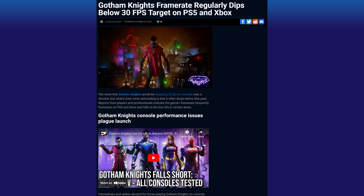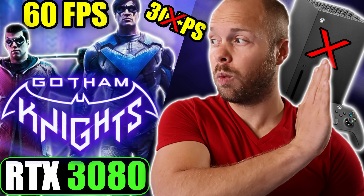This game received a lot of backlash for being 30 FPS on console. I titled my video 'Gotham Knights is Better on PC,' and while that is technically true and accurate in every way, it is still nothing to really brag about or write home about, because honestly the developers left a lot to be desired.